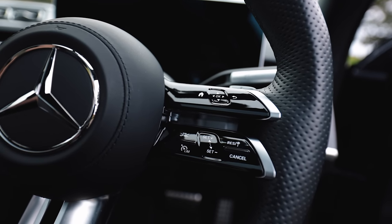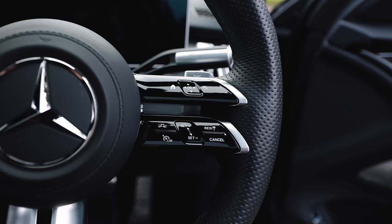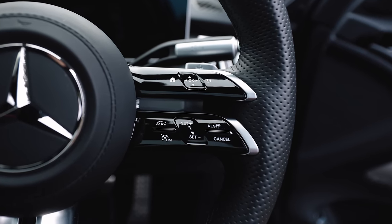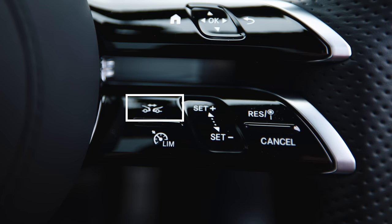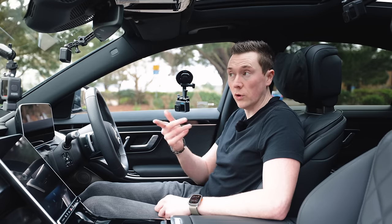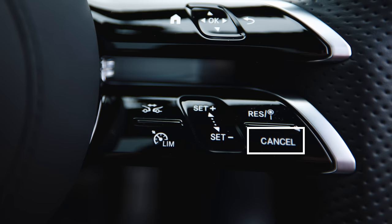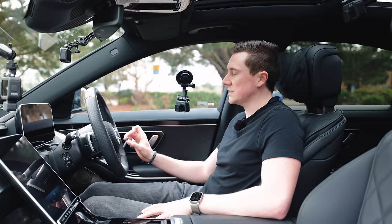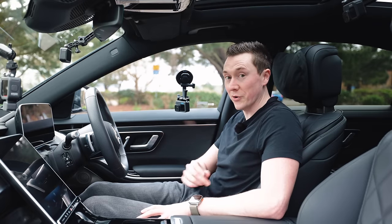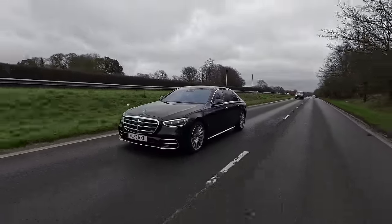On most modern Mercedes-Benz cars it's located on the steering wheel. On some older models it was a stalk. The top-left button controls the distance to the car in front; bottom-left toggles between active distance assist and limiter. The set buttons control speed up and down — in fives or ones. There's also a resume button and a cancel button. A lot of functionality in a very small rectangle on the steering wheel.